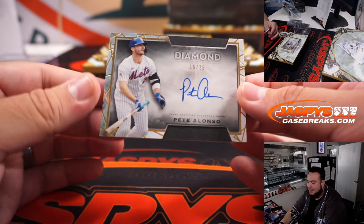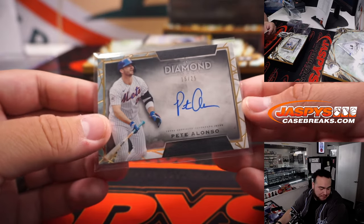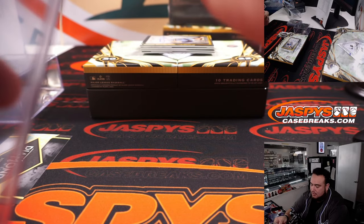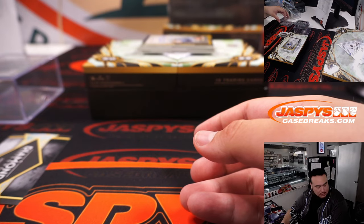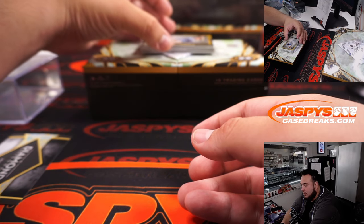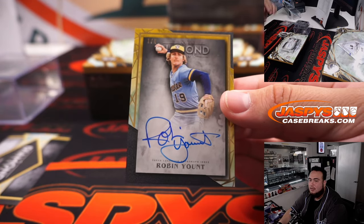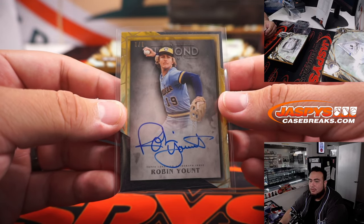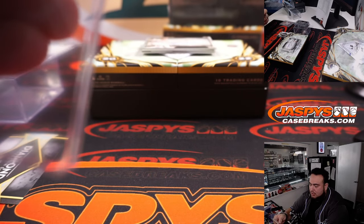We have a Pete Alonso, 15 out of 25 — that is for the New York Mets, spot five, going to Rob. One hit there and RMB hit there. A couple more here guys — Rob bringing you a one of one. I think it was two relics before. Milwaukee Brewers going to Martin straight up.